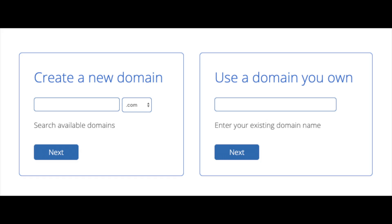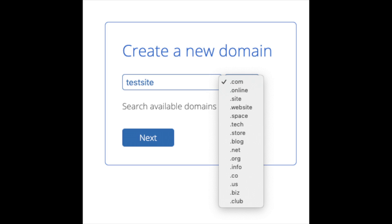We are now brought to a domain page where we can choose a domain name completely free, or if you already have a domain name you can enter it on the right. For the new domain you can select whether you want it to be a .com, .net, .org, etc. .com is the most popular domain extension so I'd recommend going with a .com if you can.